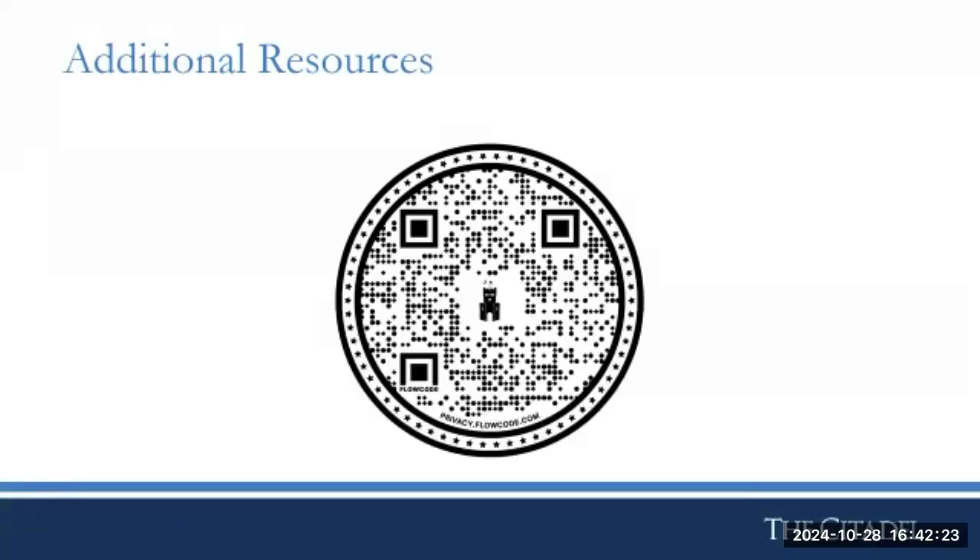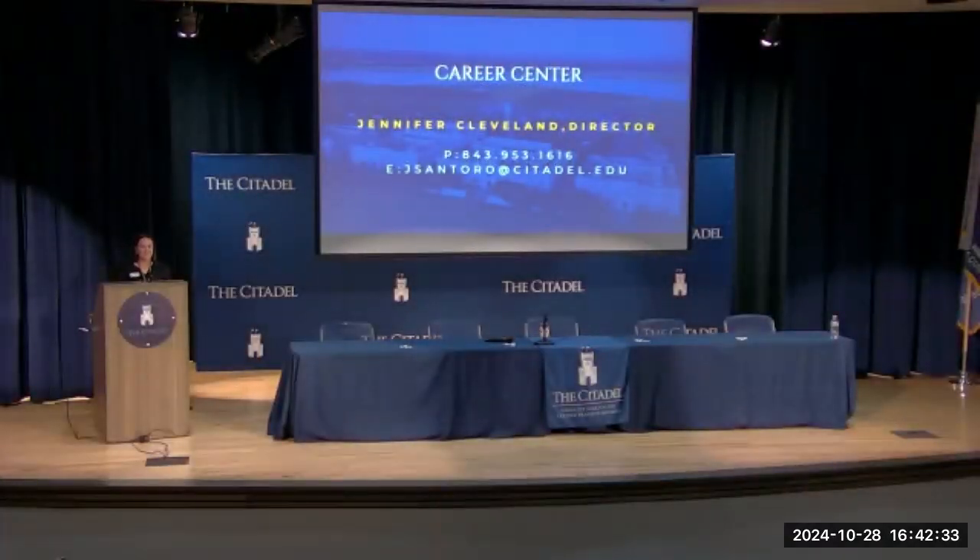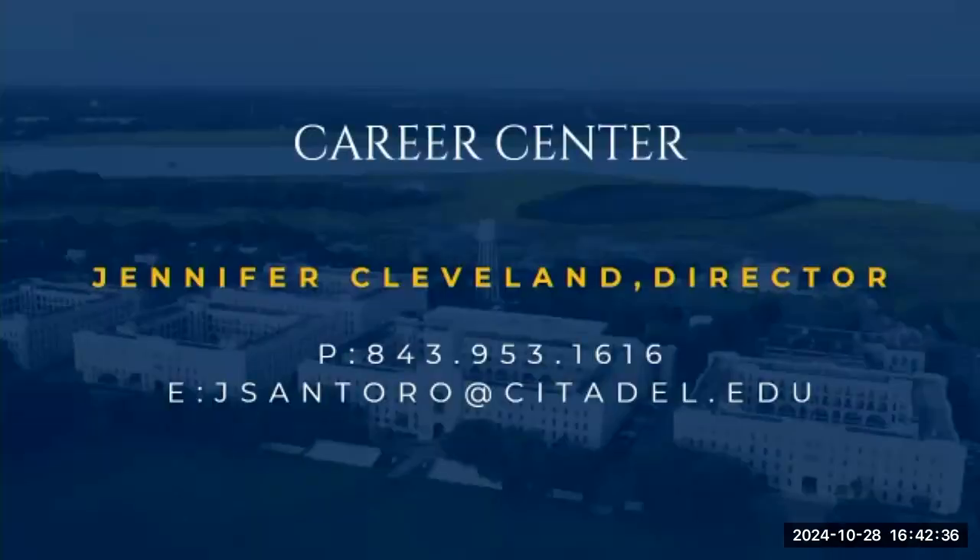Regarding VA benefits: if you need to apply, the first step is to apply with the VA directly and then contact our office — we'll help you walk through the rest of the process as soon as you receive your certificate of eligibility. Our website has all the resources we provide and all of our contact information, everything available to our veteran, active duty, and military-connected students.